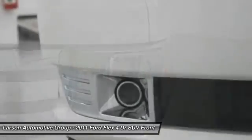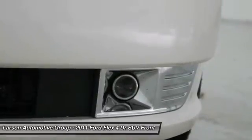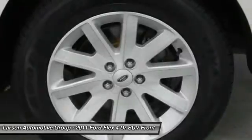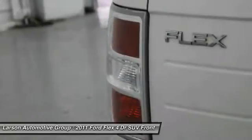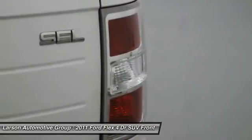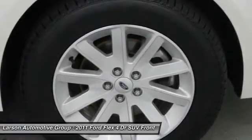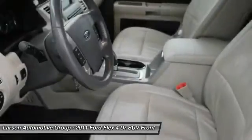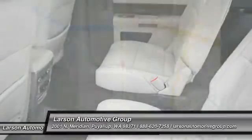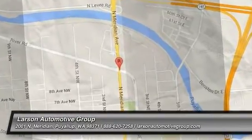If you like it online, you'll love it in your driveway. Take it for a spin today. I'll see you next time.